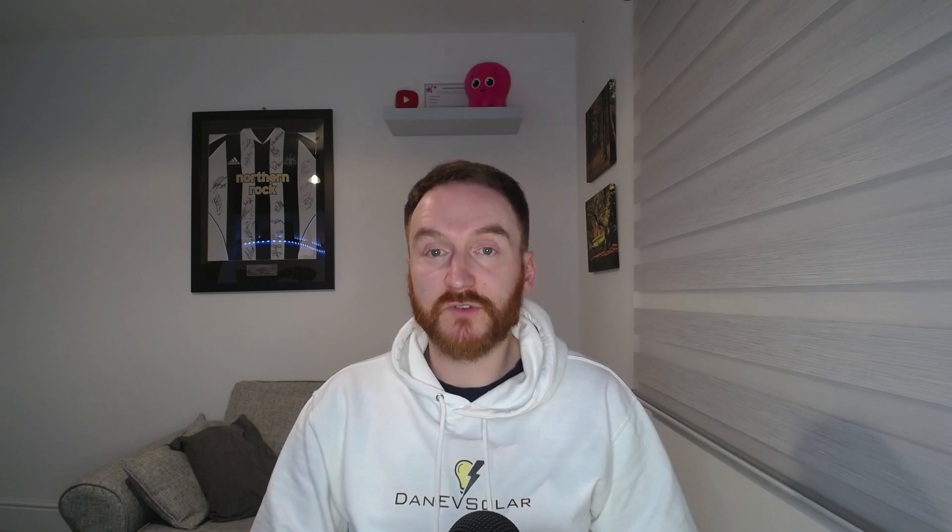The poor winter generation was a big reason for me switching to Intelligent Octopus Go in the middle of September, as the amount that the solar panels exported back to the grid reduced. This was always my plan when I bought the EV in June, as it makes running the car so cheap even without the solar generation in winter.